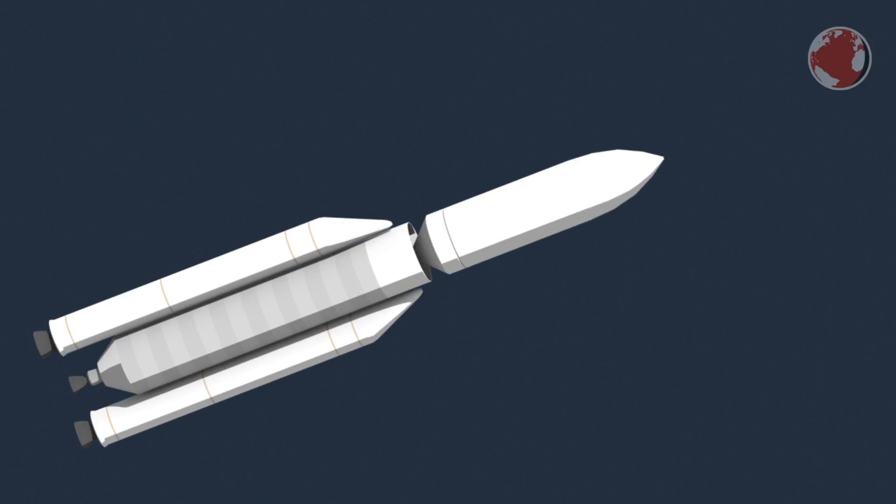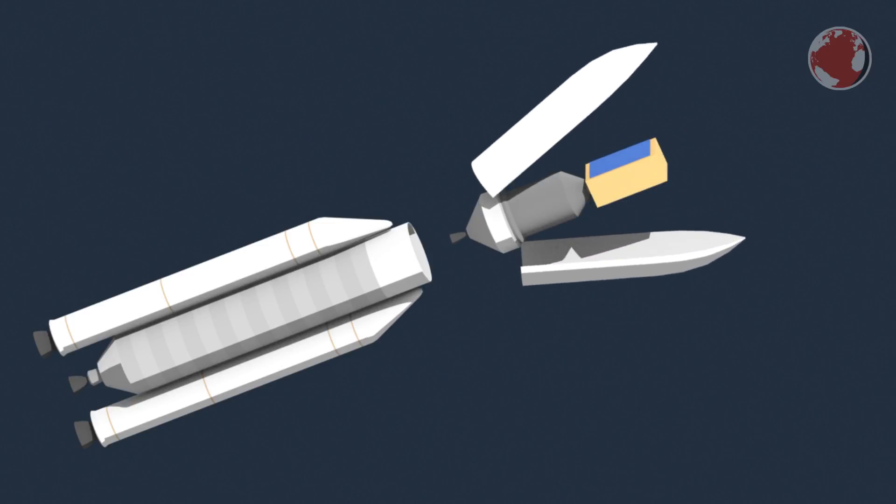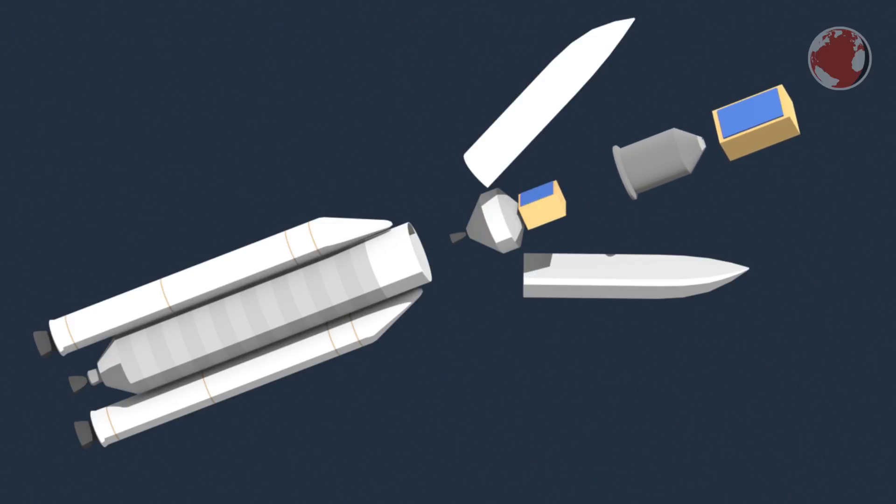On top of the rocket are two satellites separated by the so-called SYLDA. Not stacking the satellites on top of each other means each can be built individually without the other in mind, which is a big benefit. The smaller one on the bottom is KoreaSat-7, a regular communication satellite, and the one on top is SGDC, a half-military, half-civilian satellite bringing satellite internet to Brazil.